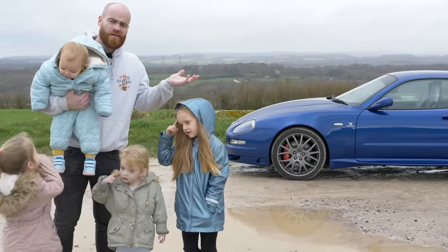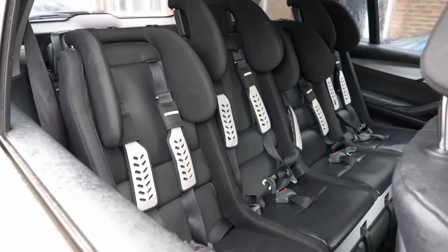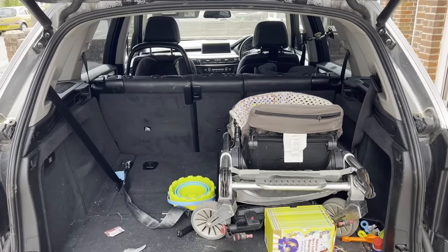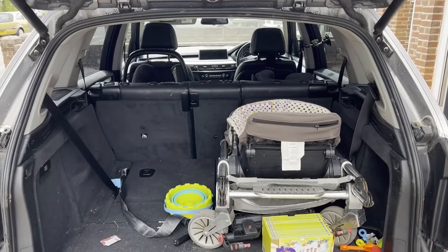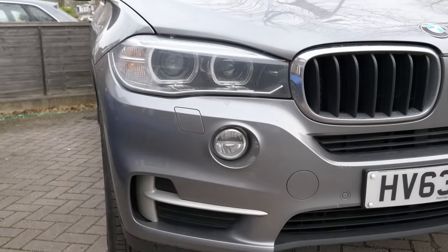Criteria number two, it needs to accommodate a family of six. We've got four young children and one of them is with us right now. We've had our four across all-in-one Multimac for a while now, which means we've got the full size of the boot in this car, but it does also mean we don't just have to look at seven seat cars. Criteria number three, I don't really want anything older than this car. This is a very late 2013, one of the first third generation X5s to roll off the production line in the UK. And sub £15,000 is the budget.